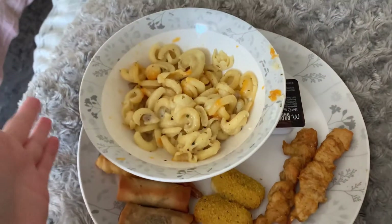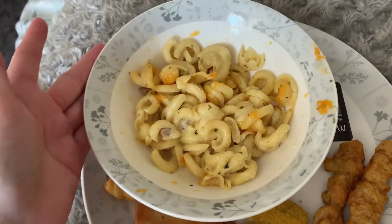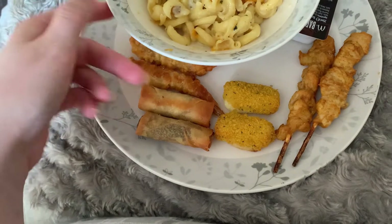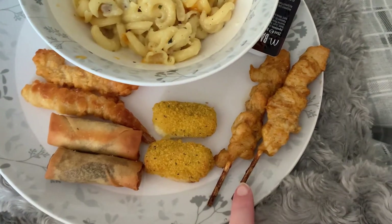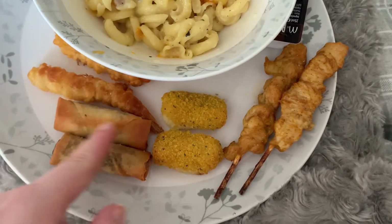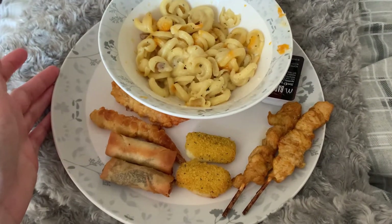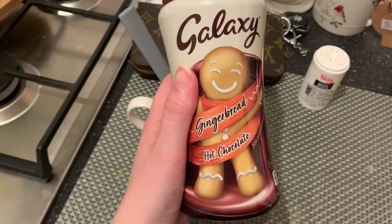Good evening everybody. Tonight's tea is half a packet of roast chicken and bacon pasta and sauce, which is 227 calories. Then to up my calories I've done myself a little feast: two tempura prawns, two duck spring rolls, two mozzarella sticks, two chicken skewers, and a little bit of barbecue sauce. That bit is 228 calories, so all in all this meal is under 500 calories — not bad at all, and it's all my favourite yummy foods.